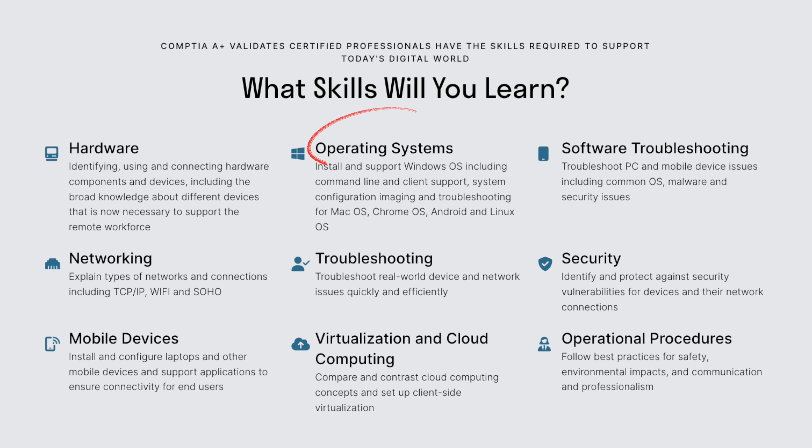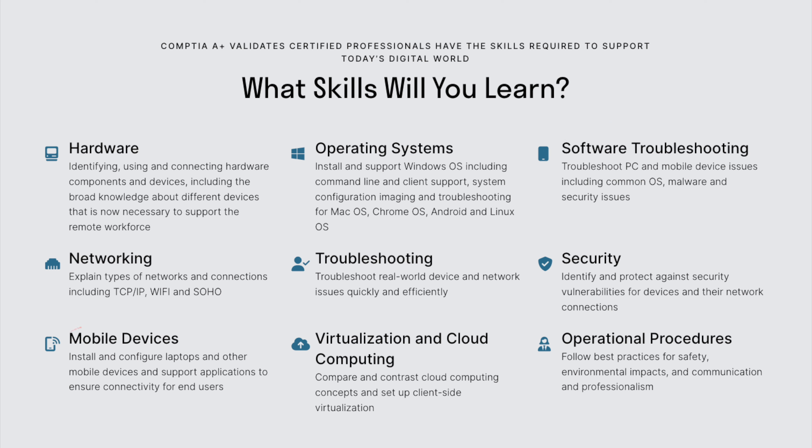It really builds on that base knowledge to validate deeper skills in vital areas like hardware, operating systems, software troubleshooting, networking, security, mobile devices, virtualization, cloud computing, and operational procedures. The A-plus continues beefing up your resume as a junior IT practitioner.